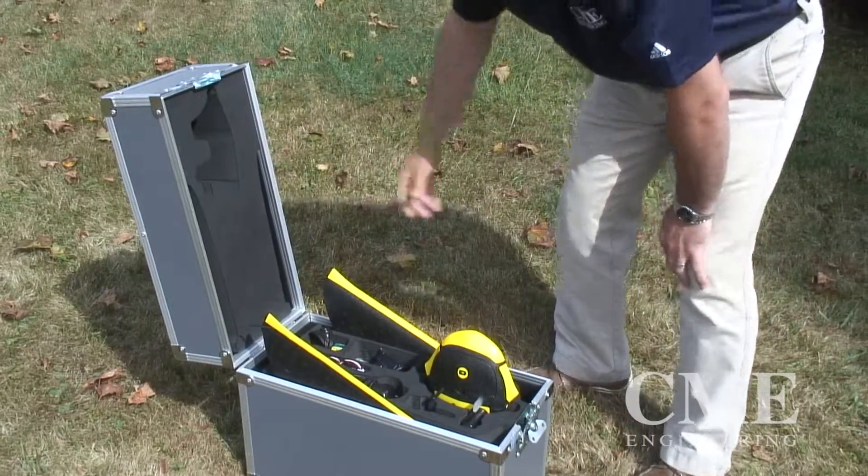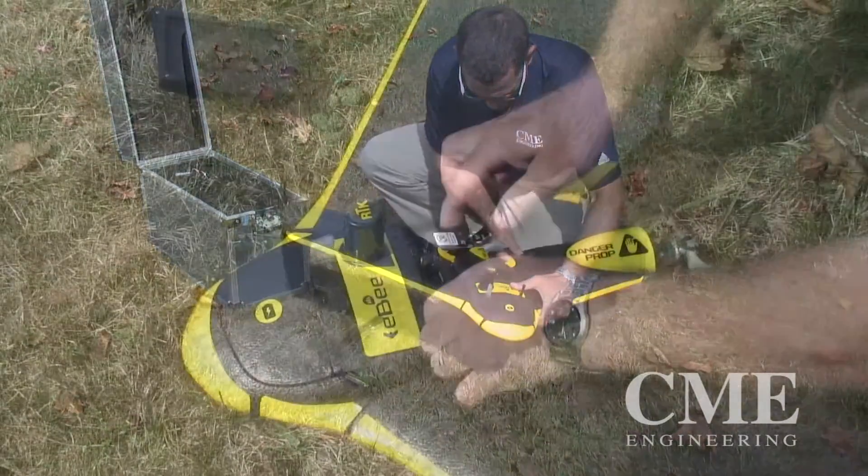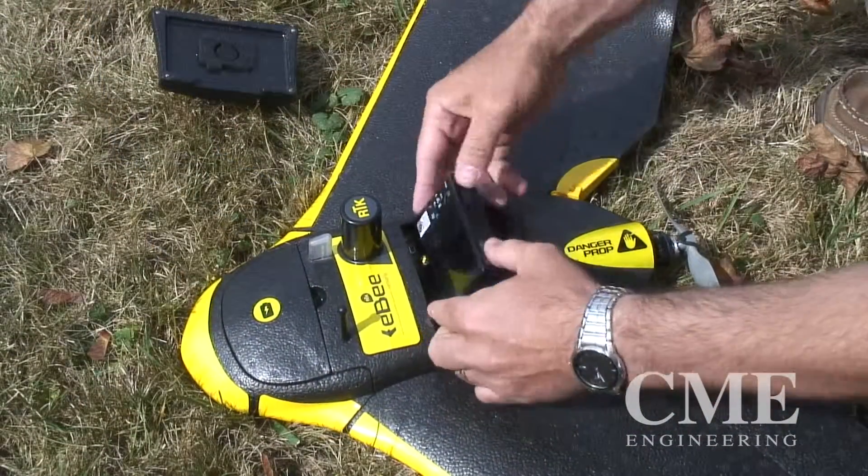The technology is relatively new but utilizes some existing survey techniques such as RTK and GPS mapping. I've been with CME for 10 years and most of that time has been spent in the mining industry, particularly dealing with deep mine development, surface mine development, and reclamation cost estimates.